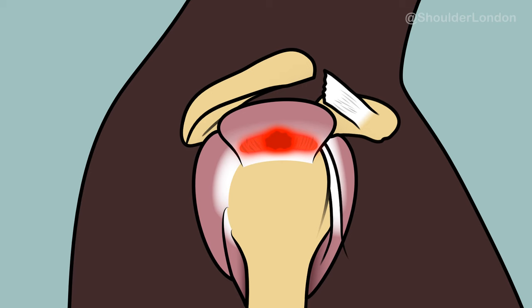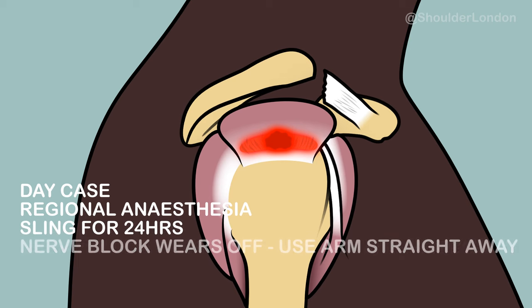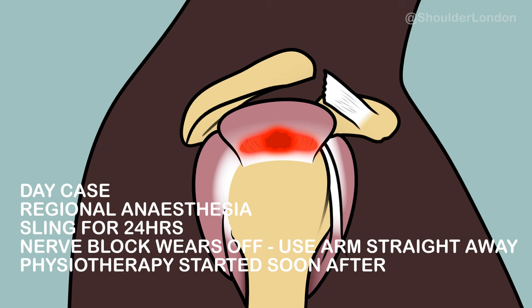This operation is often done as a day case, with the patient awake under regional anaesthesia. The patient goes home with a sling for 24 hours and after the nerve block wears off, the patient can use the arm straight away. Physiotherapy is started soon after surgery and patients can expect to recover after three months of physiotherapy.